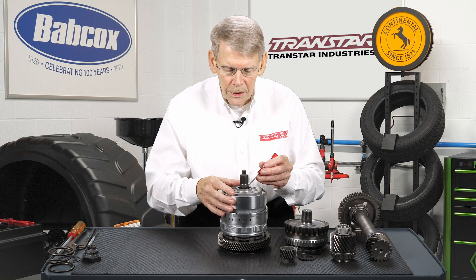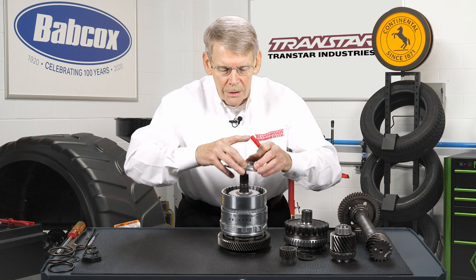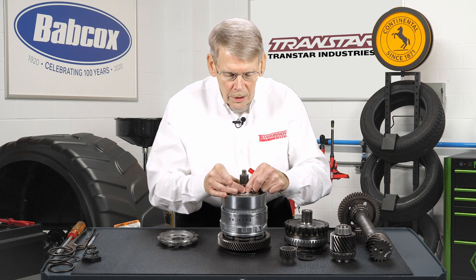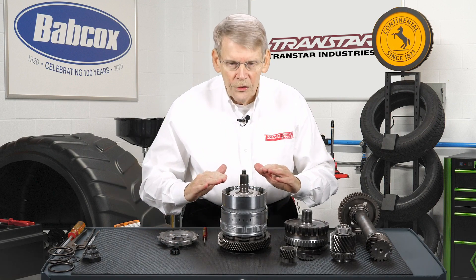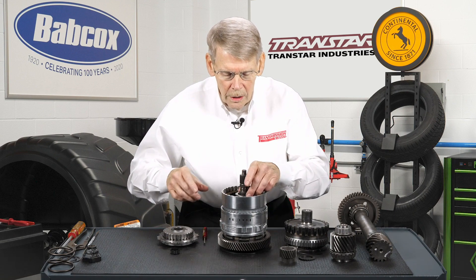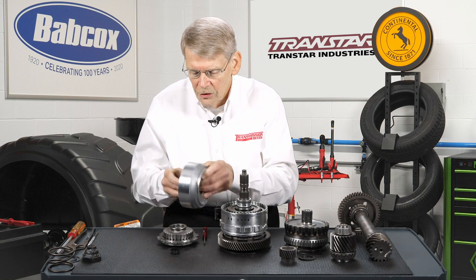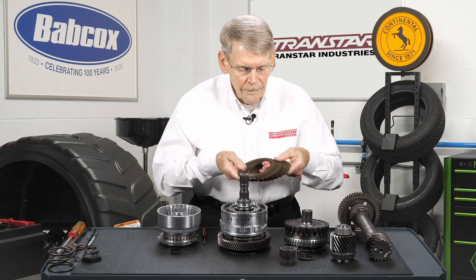Below that is a split bearing. If you pull the big snap ring out of the direct clutch assembly and pull your backing plate out, it's easier to get to the split bearing, which also has to come out before anything else. Use caution when you take this out because it's fairly easy to break. This is the compounder direct assembly, and the clutch stack up on this — you have a bearing on either side of the hub — the clutch stack up is actually single-sided frictions.